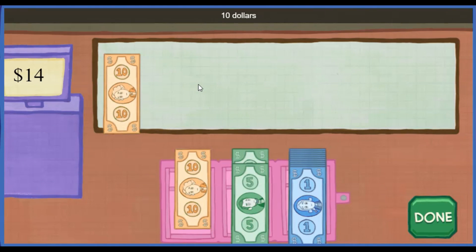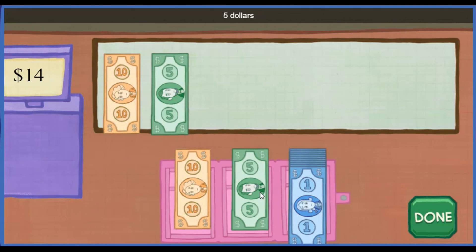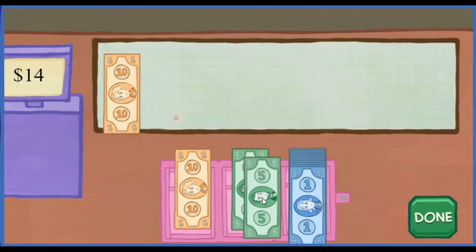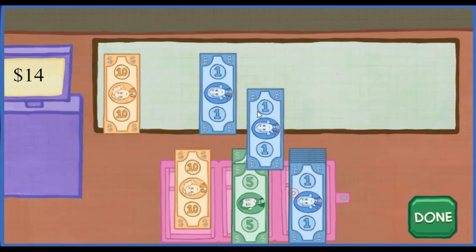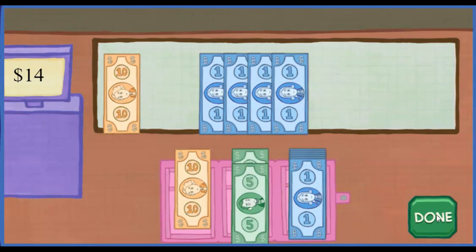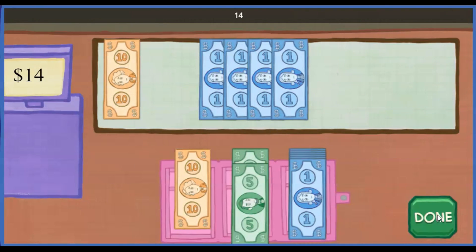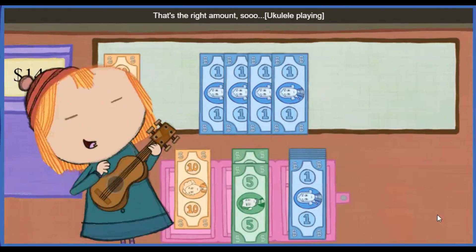Ten dollars! Ten dollars! Five dollars! One dollar! One dollar! One dollar! One dollar! Thanks! Let's add it up: 10, 11, 12, 13, 14. Great. Thanks. That's the right amount.